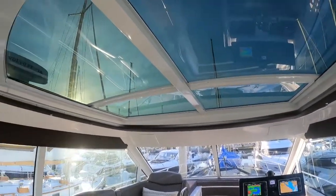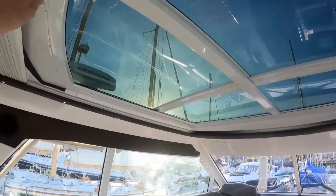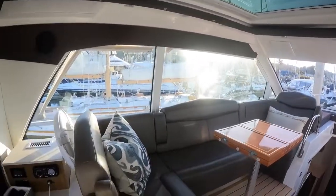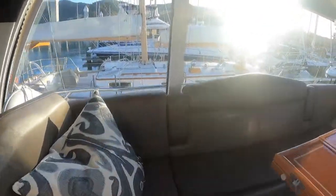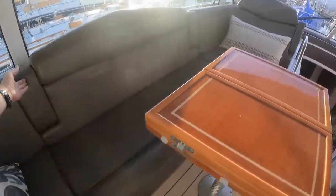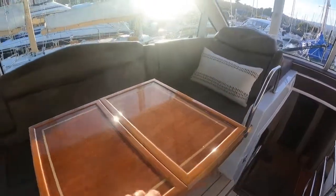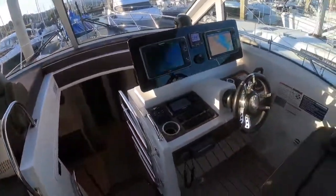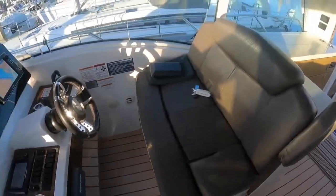We've got a pop-up TV, wet bar, little trash can, bottle storage, glass storage, and large windows in here. This is the glass sunroof — you do have a shade to keep things closed out, heat, whatnot. Plenty of armrests, seating around the table, cup holders built in. This is a folding table here, nice lounge, large double helm seat.